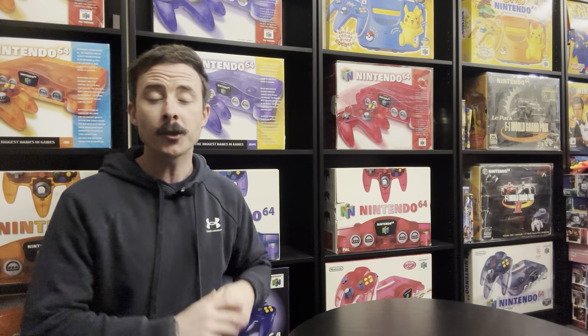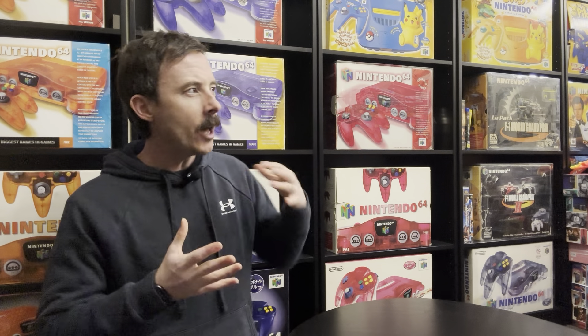G'day guys and welcome back to another video on my channel Nintendo Down Under. Before we start today's video, we've got some really cool announcements about what's happening in my personal collecting life. Big changes are happening. We might wait for maybe a video or two to release that news.